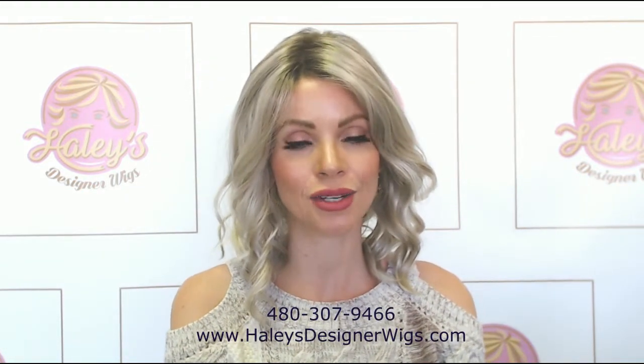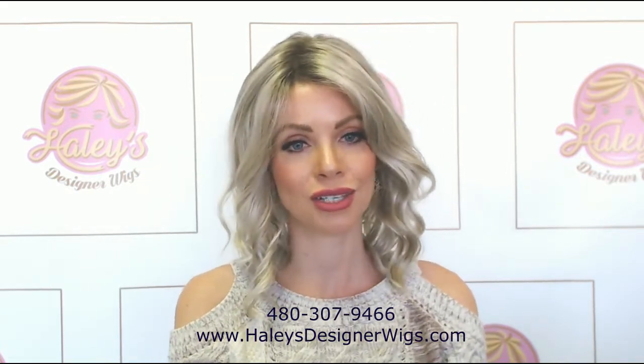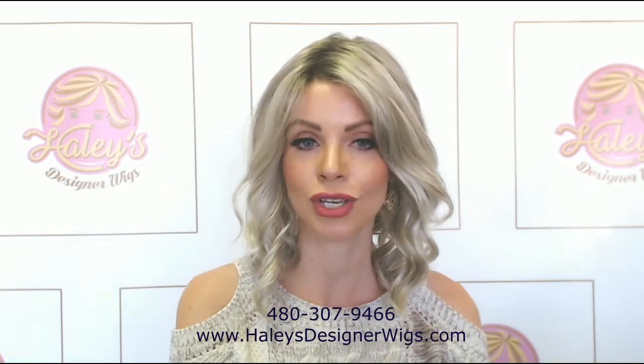Hello, everybody. Thank you so much for joining me. My name is Haley with Haley's Designer Wigs in Mesa, Arizona. I haven't been doing a lot of reviews lately. I've been so busy here in the store — wigs are just so popular right now that it's just been really crazy. So I apologize that I haven't been making tons of review videos for you all.